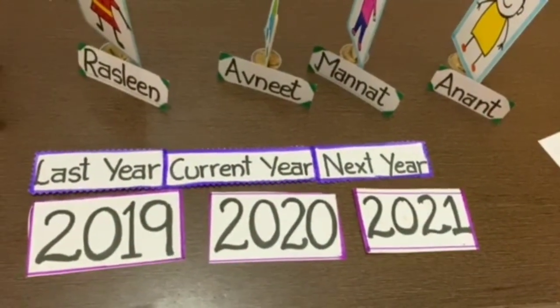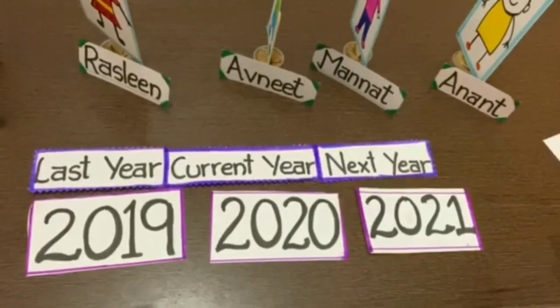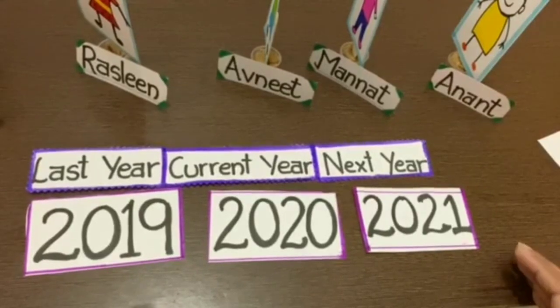So now you can take different numbers at your home and practice what comes in between, what comes after, and what comes before a number.